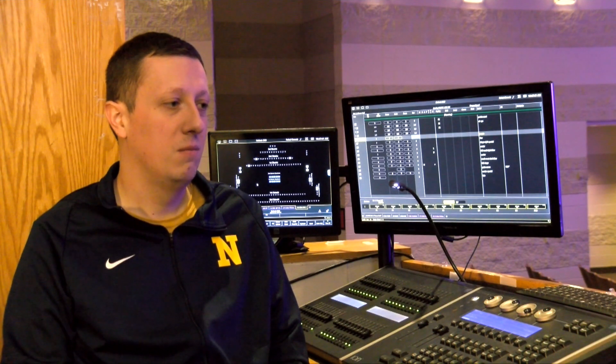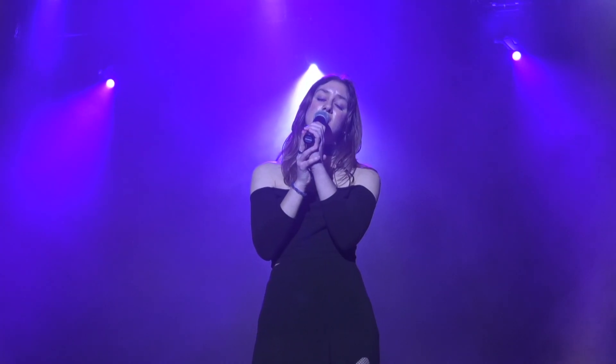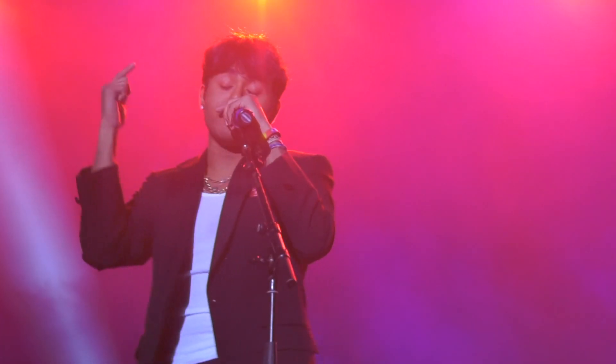I'll start thinking about what worked well at Variety Show last year and what didn't. Ideas might vary from different lighting effects that I want to try, different lighting positions — maybe if I want to side light a group instead of front light a group.